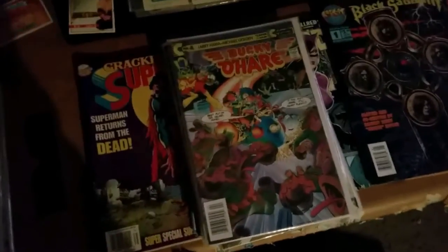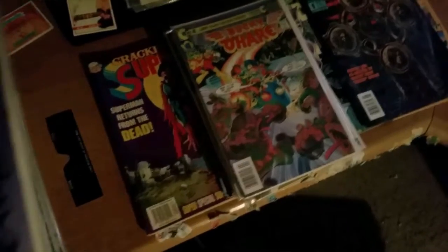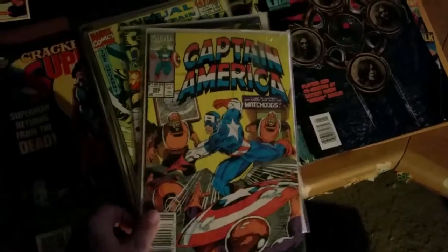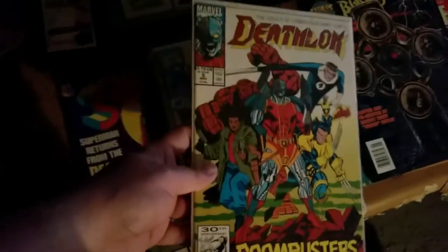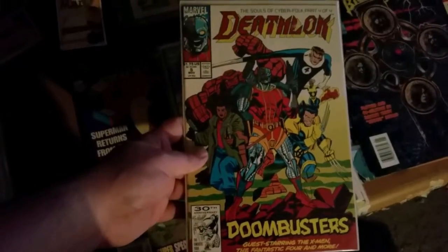Bucky O'Hare — anybody remember that? Got Conan number 250 — I don't even remember these things going that far, damn. Captain America number 385. We got Deathlok — people know him from Agents of S.H.I.E.L.D. if you didn't have his comics — number 5.